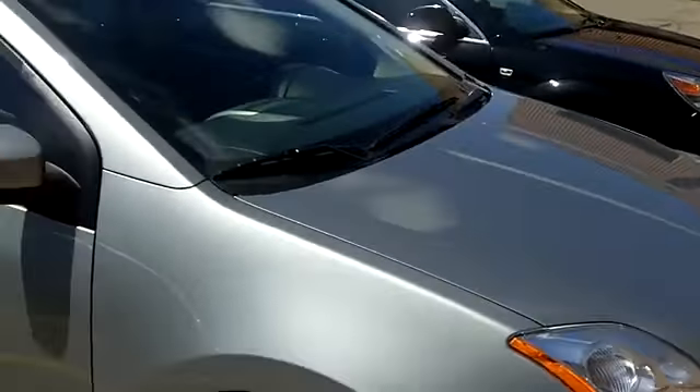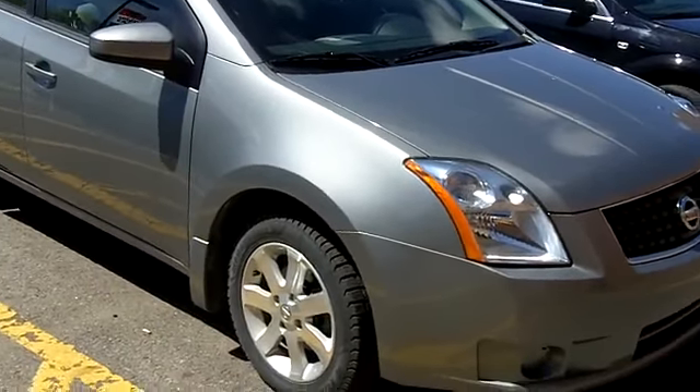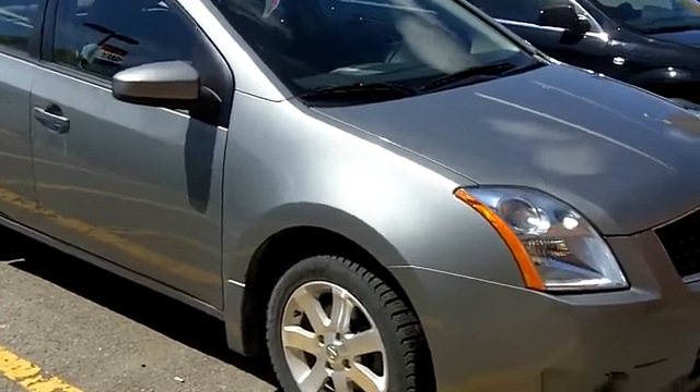Hi again everyone, Gord Smith here at Turpin Auto World, 185 Robertson Road in Dallas Corners. I am Ottawa's internet guy and I'm here to show you one of our new arrivals. It's a 2008 Nissan Sentra with 31,000 kilometers. This one is a beauty — mid-gray color with a light gray cloth interior.